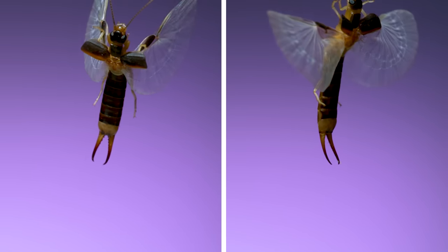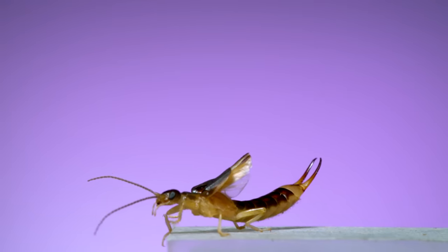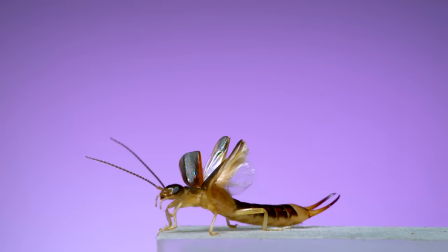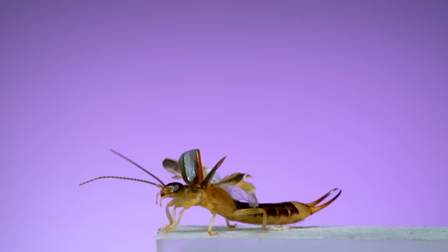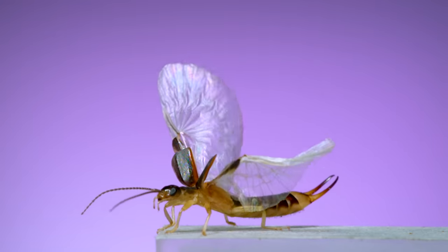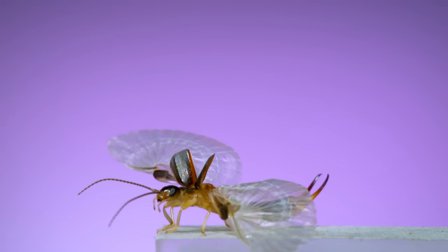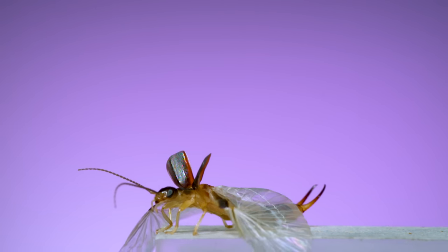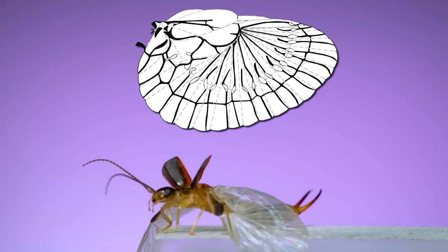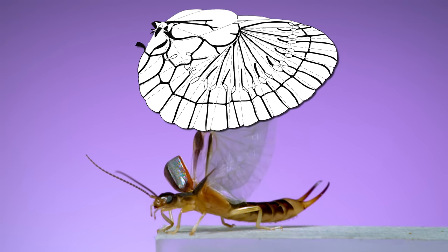At first glance, it's easy to miss that earwigs even have wings. That's because they carry them around folded up and hidden underneath a small pair of hardened forewings. Watch as this one unfolds and reveals its wings. Wing folding in earwigs is one of those magical fun facts in the Insect Hall of Fame — there are about 20 or so different fold lines in the wing, and they fold up to be 10 times or more smaller than when they're outstretched.